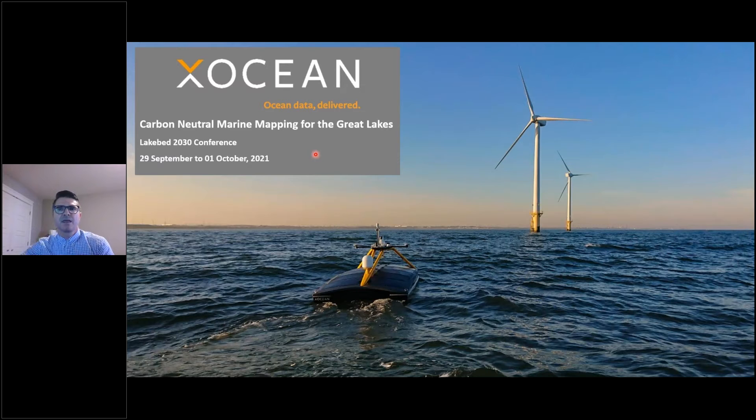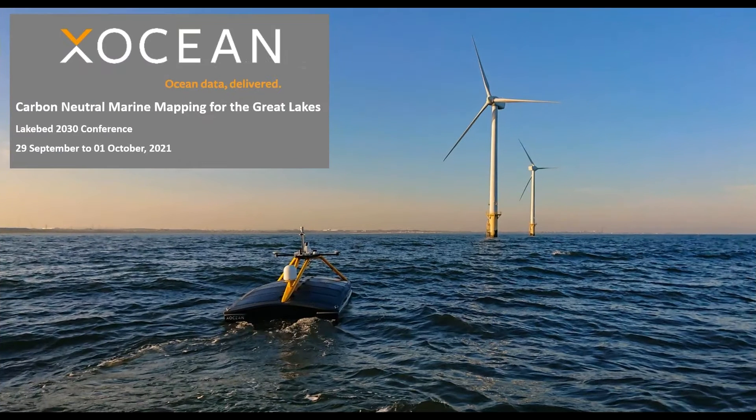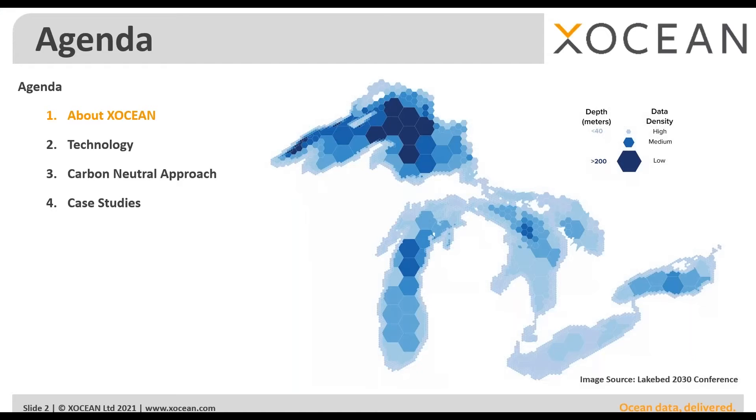I do have some videos in my presentation so I'm just going to turn off my camera just for bandwidth. By way of agenda, I'll talk briefly about the background of XOcean, then the USV technology, our carbon-neutral approach to marine mapping, and then some of the specific case studies.